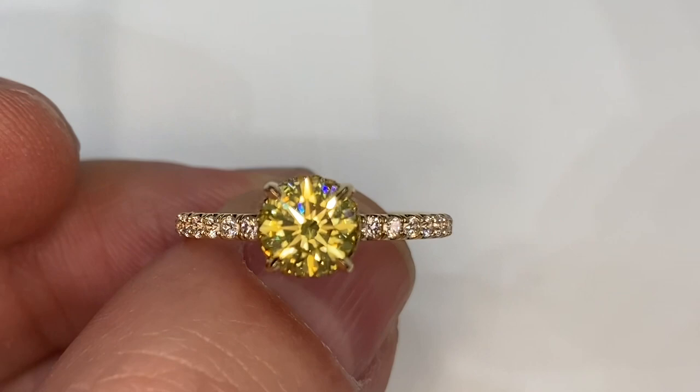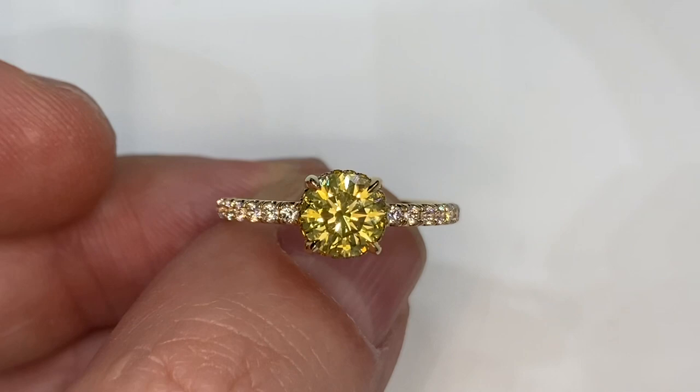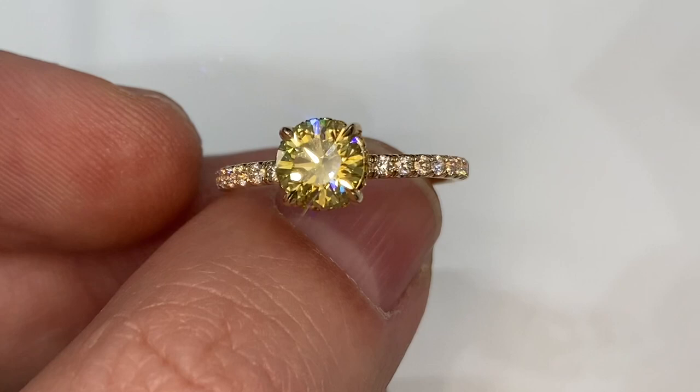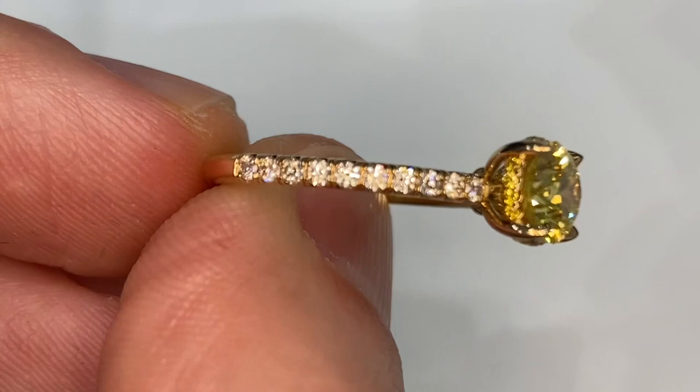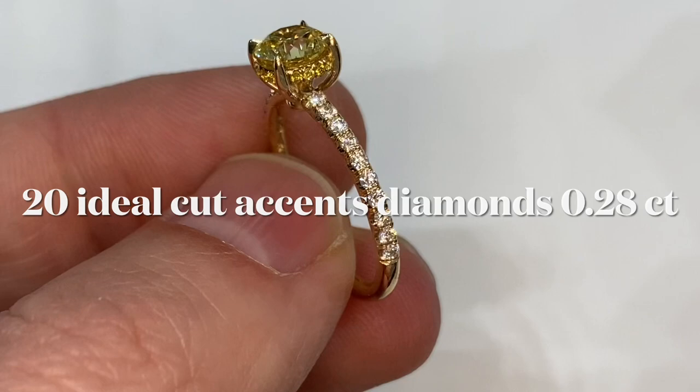When you zoom in and look closely, you see the hearts and arrows cut — you look inside and see the symmetrical arrows shooting out, eight arrows from the center to the edge of the stone. It's a properly cut stone. Same thing for the little diamonds on the sides — he didn't cut any corners putting this together.